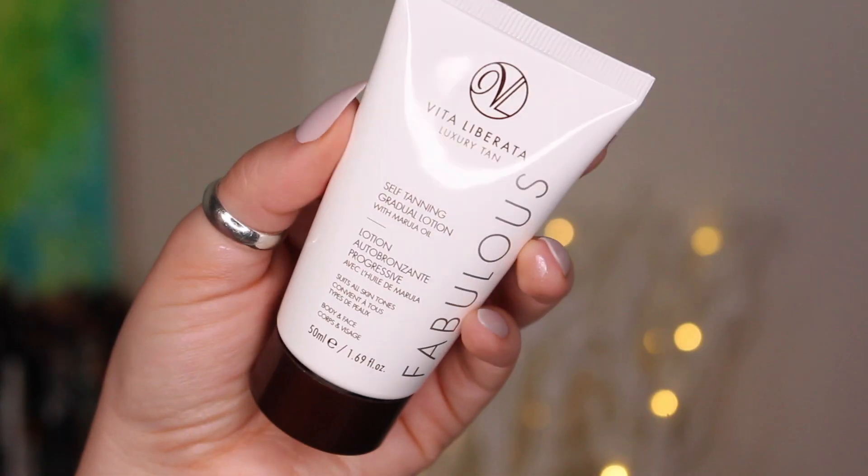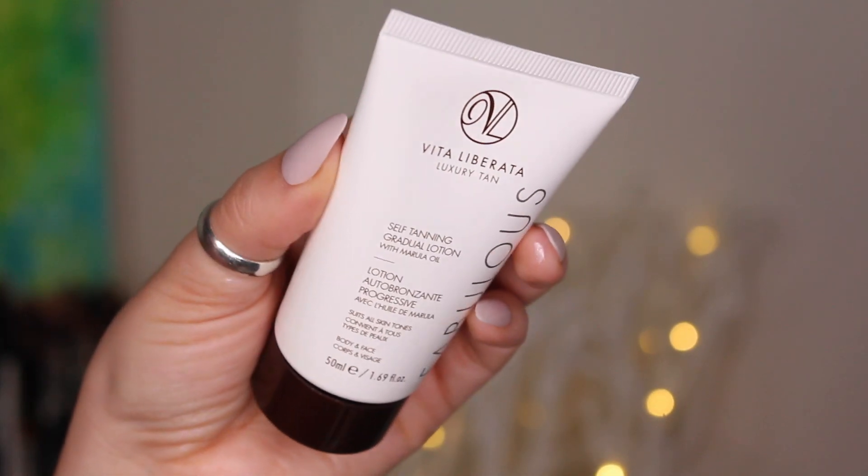Next thing in here is by Vita Liberata — it's a luxury tan, self-tanning gradual lotion with marula oil. I think I've seen this in Sephora. This is a really nice decent-sized product. I feel like you'll definitely be able to tan your whole body. It does say it's for body and face, which makes me happy because I want an all-over even look. A subtle sun-kissed glow develops over four to eight hours and can be maintained or deepened with regular usage.